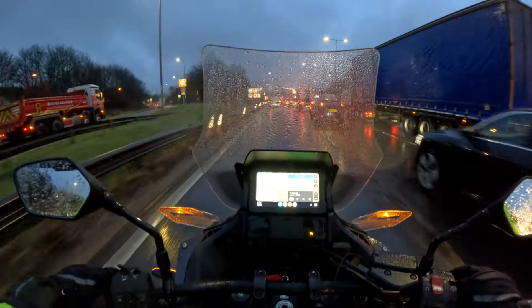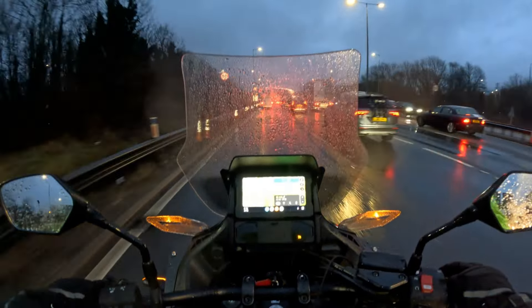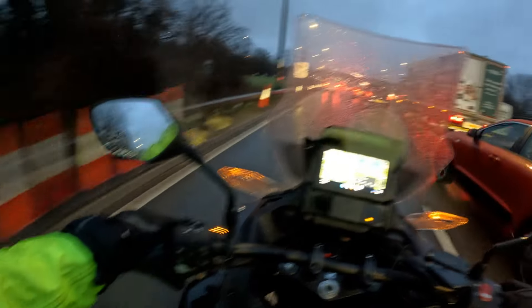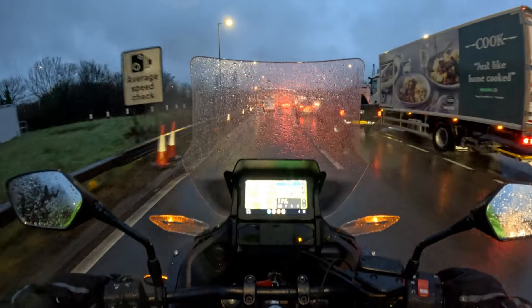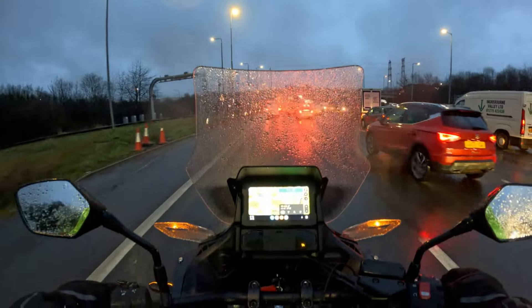If you're filtering through traffic and a car decides to pull into your way as you're riding forward, you'll have to brake pretty quick. And with wet conditions, you just ain't going to stop — or there's a massively reduced chance of you stopping.